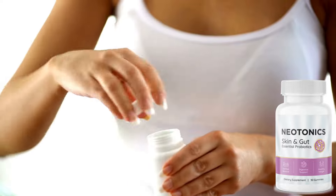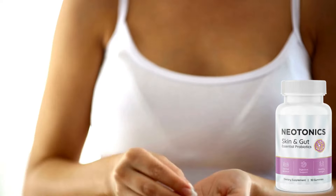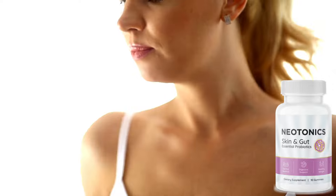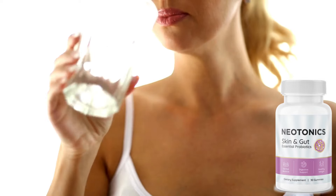With Neotonics, all you need to do is take one probiotic gummy a day to get great skin and a perfectly functioning gut. Neotonics will work with your body to naturally adjust it back to a healthy, more youthful rhythm.